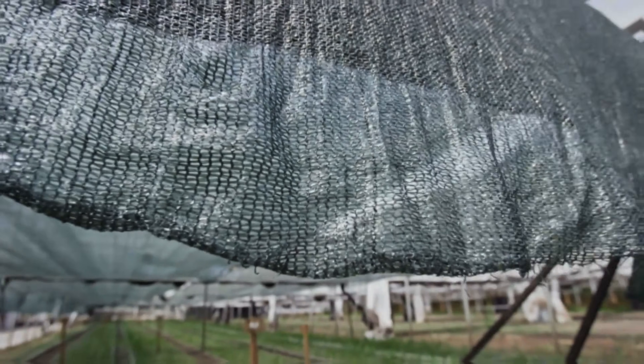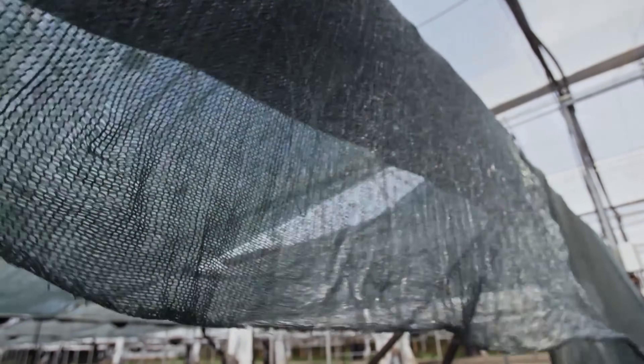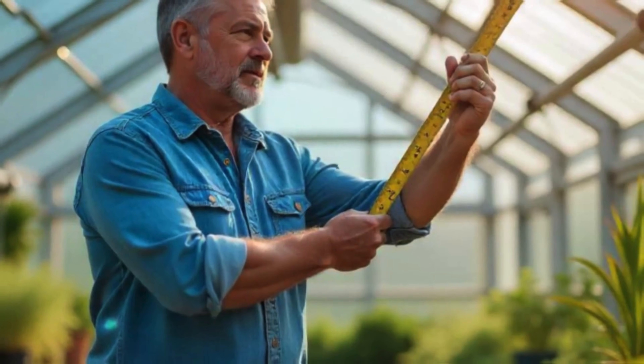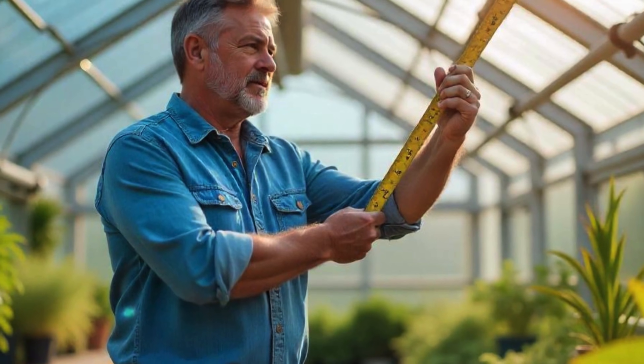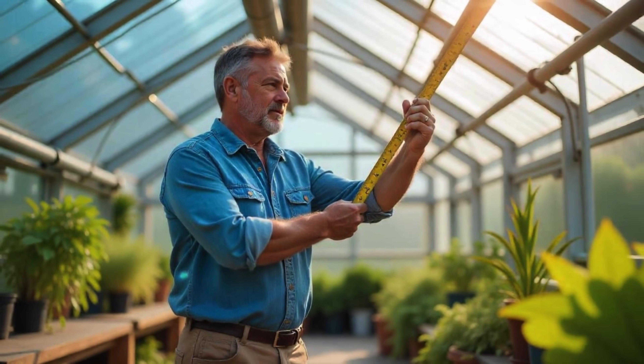Not all bubble wrap is created equal. If you're serious about insulating your greenhouse, regular packing bubble wrap won't cut it. Instead, invest in horticultural bubble wrap — larger bubbles trap more heat, improving insulation, and the durable, UV-resistant material withstands weather conditions, making it reusable for multiple growing seasons. Before purchasing, measure your greenhouse to buy the right size roll with minimal cutting and overlapping, reducing heat loss through gaps.